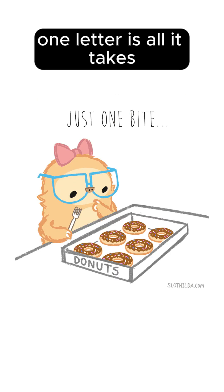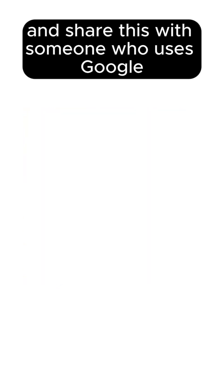One letter is all it takes. Stay sharp, type carefully, and share this with someone who uses Google instead of bookmarks.